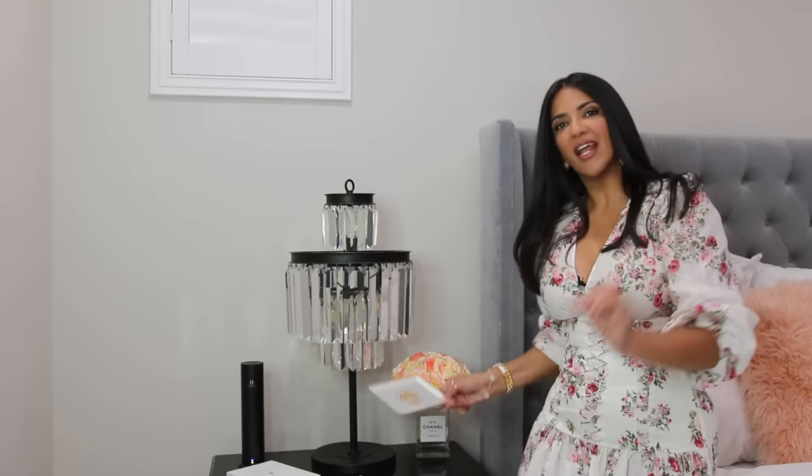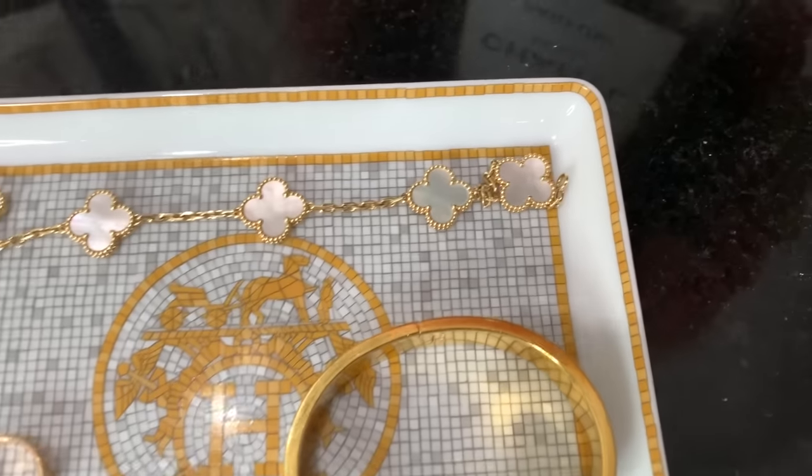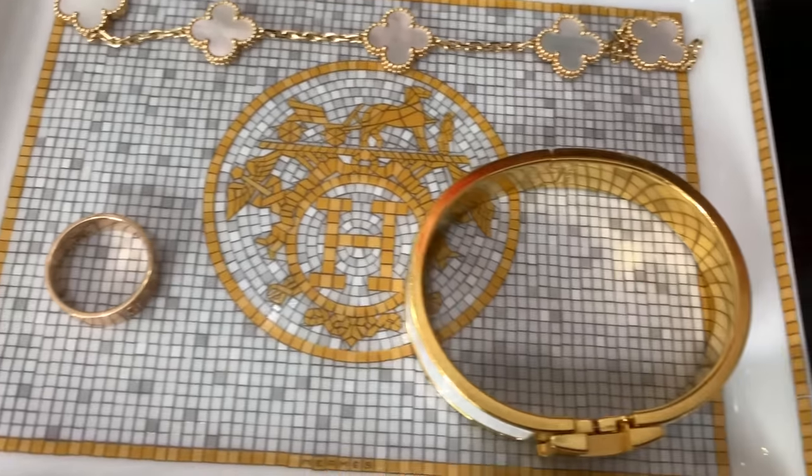The last tip is this Hermès tray on my nightstand — it's actually a sushi plate, so ask for it as a sushi plate at the store. I wanted a cute tray to take my jewelry off at night without going upstairs to my closet. It comes in many colors and patterns, including silver, and costs around $195. These sell out all the time, so if you see it in a boutique or online, pull the trigger right away.